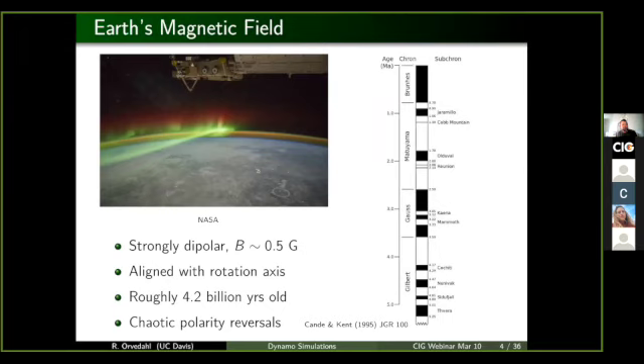Here on Earth, we have a very strongly dipolar magnetic field that's well aligned with the rotation axis. Evidence suggests that the magnetic field goes back roughly 4.2 billion years, whereas the Earth itself is about 4.5 billion years. So it's been around for quite some time. The Earth is one of only two bodies in the solar system that undergoes magnetic polarity reversals, the other being the Sun.